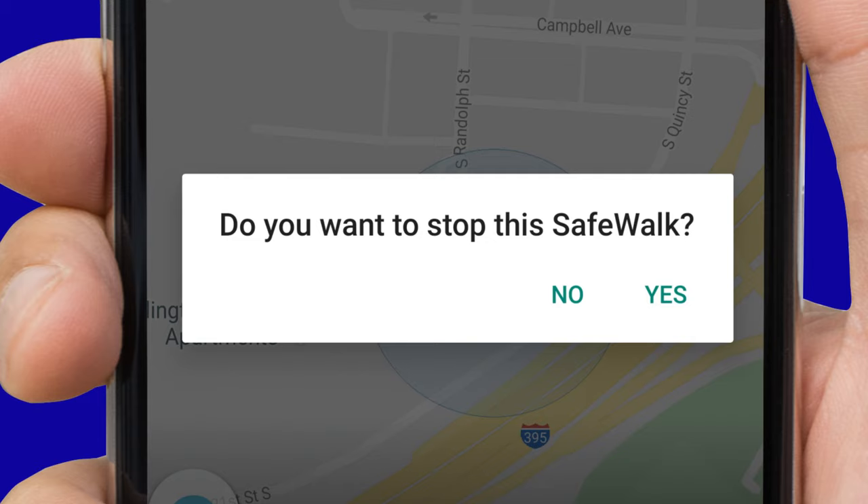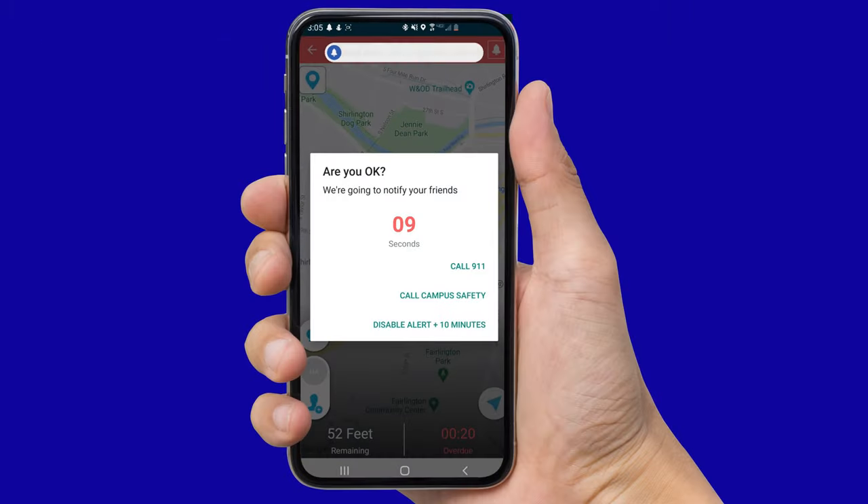If you haven't reached your destination safely or on time, it will prompt recipients of your route to check in with you. If you begin to feel uncomfortable during any part of your route, you can hit the panic button at the top right of your screen, which will prompt you in a 10-second countdown to call 911, call Marymount Campus Safety, or cancel.